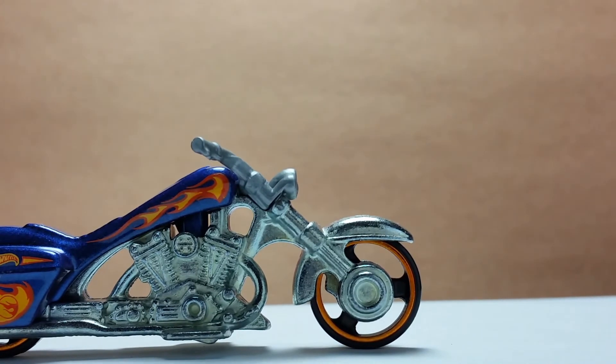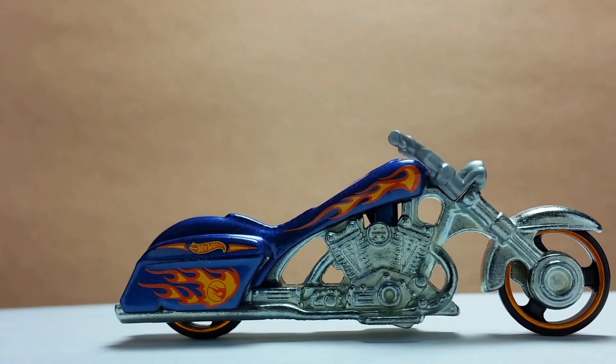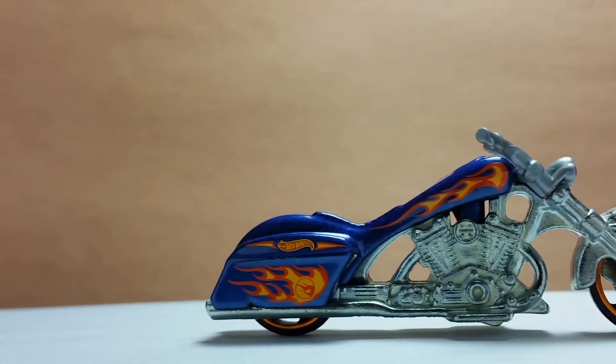The fender, the frame, along with the engine are all metal. The engine's motors have line details, tubes, and rivets to make it more realistic. The blue part from here until the back is all metal.